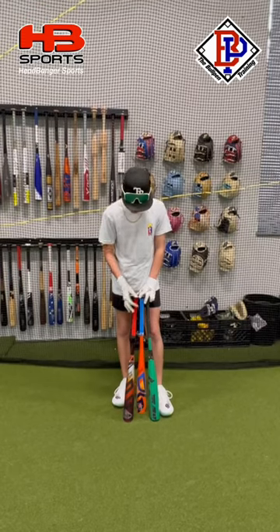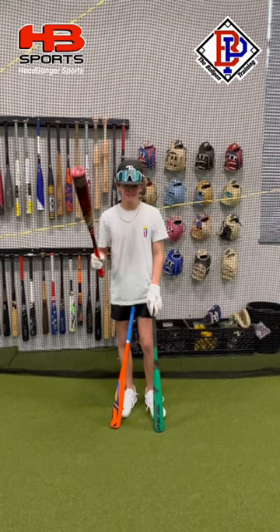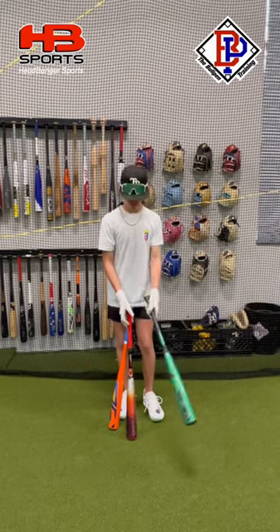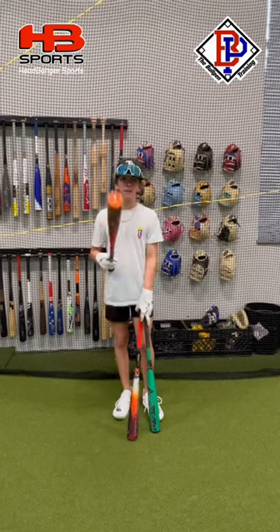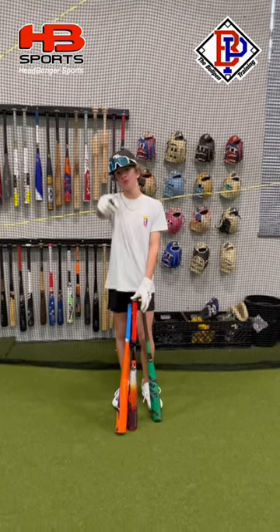Just as I thought coming into this, the Atlas led in exit velo and distance. The Select Power came in second, and the Meta came in third. I can see the Atlas being a future gamer. As always, a big shout out to Headbanger Sports. Hopefully you enjoyed this video. We'll see you guys in the next one.